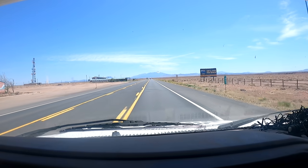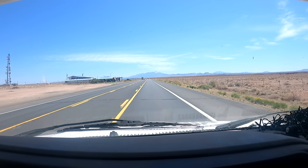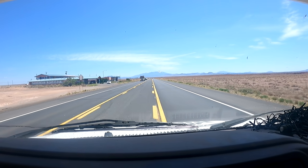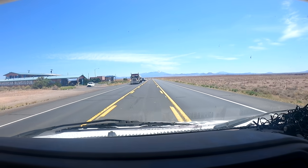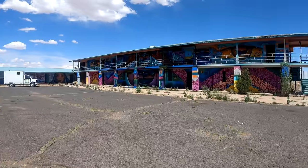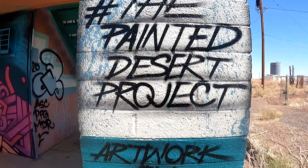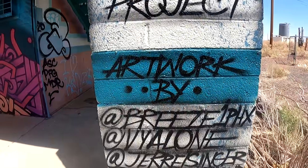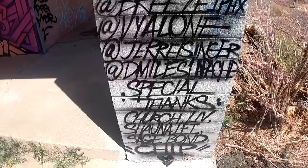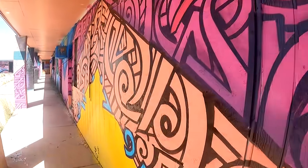This is it right here. It says 'American Rent Due.' This road's kind of crappy though. Pretty cool — I think it's just an abandoned motel that's been painted. This is called the Painted Desert Project. Artwork by — and here are the artists. Very colorful and neat. That's awesome.